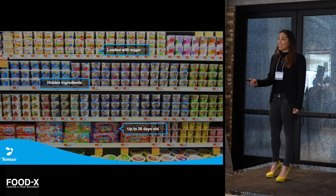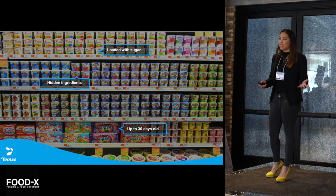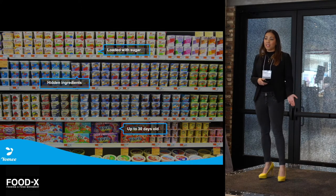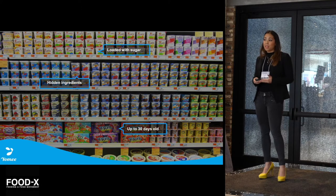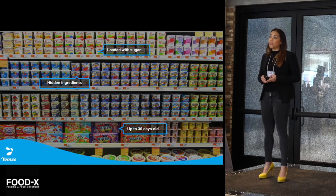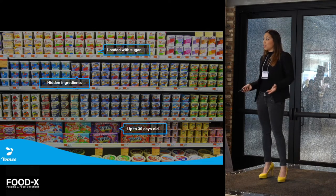Unfortunately, a lot of the store-bought yogurts have added sugars, hidden ingredients, and an extended shelf life. So that means the yogurt is not as healthy as it could be. So I wanted to find a better solution for me and my family, but I couldn't find anything in the market that combined both the convenience of store-bought yogurt and the health of fresh yogurt. So what did I do?